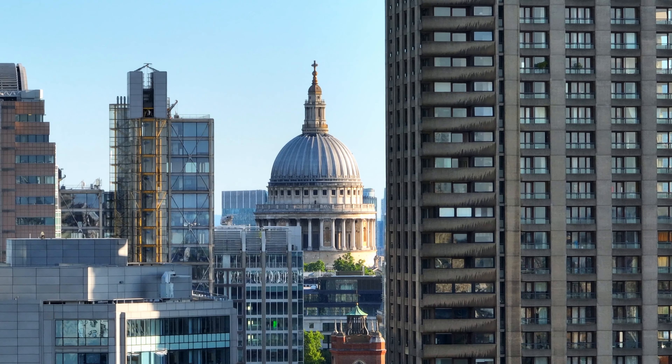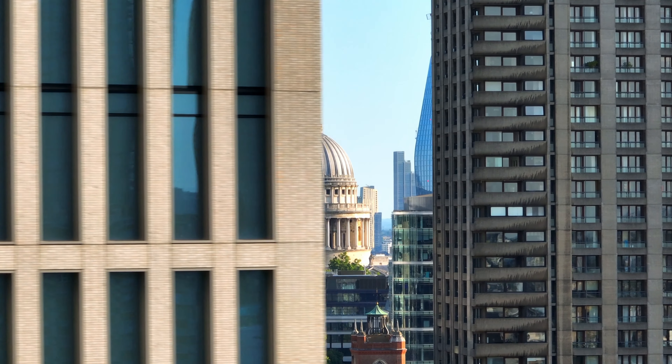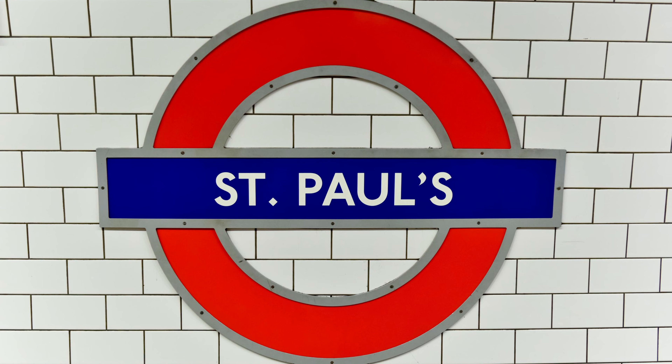Grab the Central Line at St. Paul's Station heading west, get off at Holborn Station, and get the Piccadilly Line to Covent Garden. The total journey time is 7 minutes.